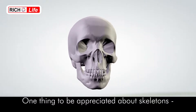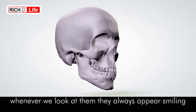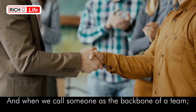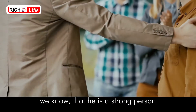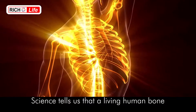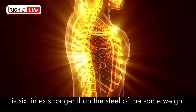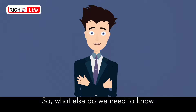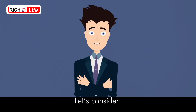One thing to be appreciated about skeletons: whenever we look at them, they always appear smiling. And when we call someone the backbone of a team, we know he is a strong person. Science tells us that a living human bone is six times stronger than steel of the same weight. So what else do we need to know about our skeletal system and its care? Let's consider.